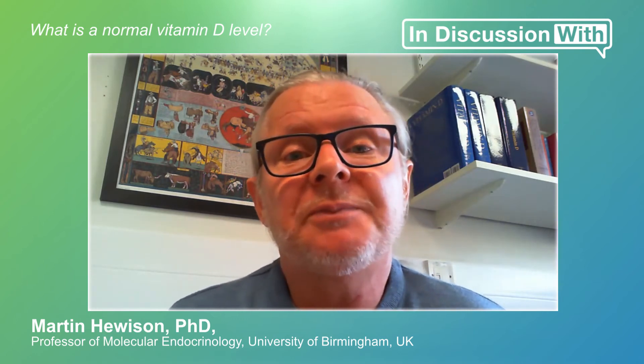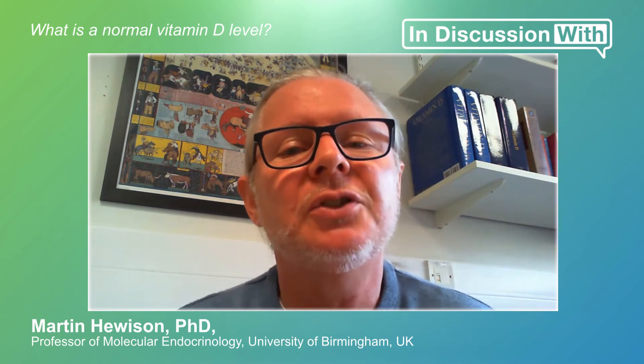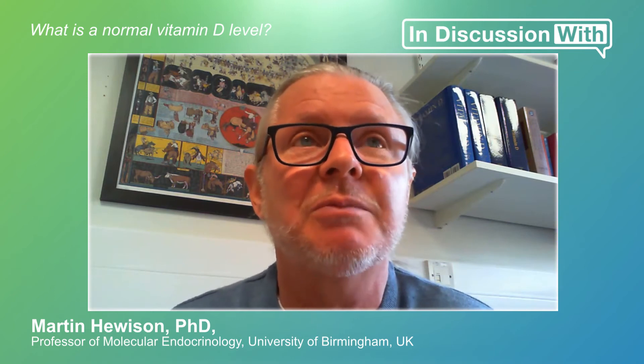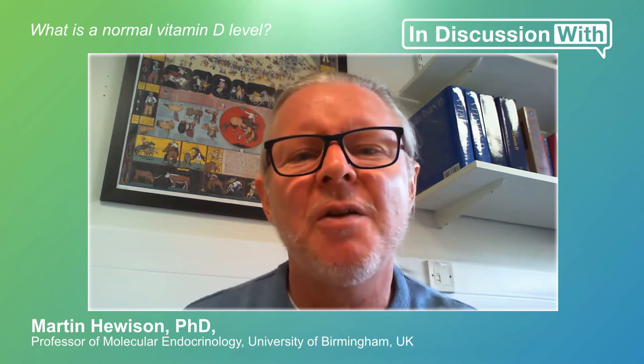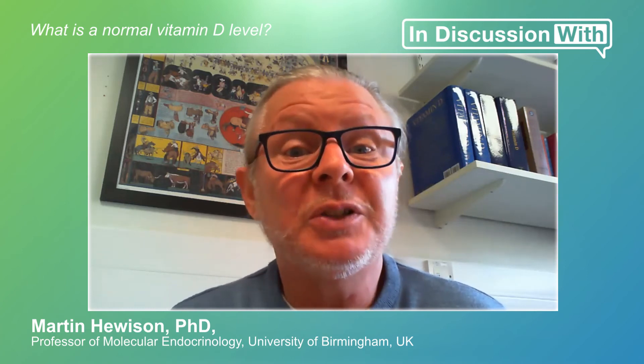There are other people — certainly many clinicians in North America — who would say that neither of those two levels are really optimal. You should be aiming for an optimal level which would be higher, such as 75 nanomoles per litre. So we have this varying approach to what is considered normal for vitamin D, and it's really unclear what the best approach is to take.